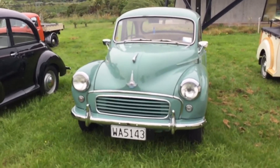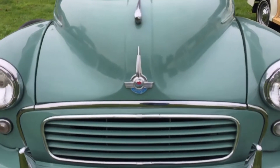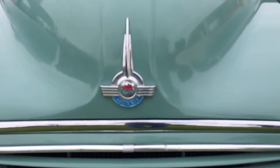Hi, Paul here. Today's car is a 1962 Morris Minor 1000. I saw this recently just outside Wellington — I'm not sure if they were having a Morris Minor club meeting, but anyway it looked very nice.